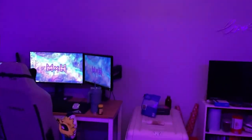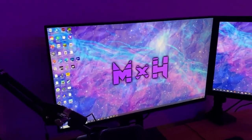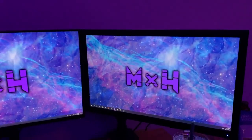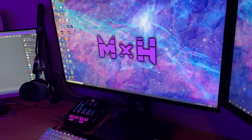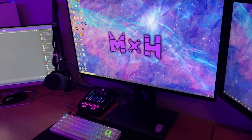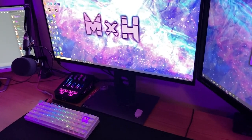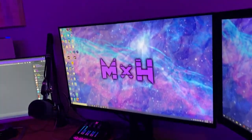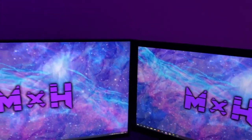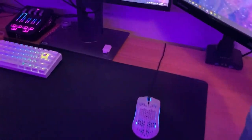I'll put the purple. So yeah, that was my setup tour — it was probably all over the place and I'm really sorry. I didn't prepare what I wanted to say. I hope you guys liked it. I'll go over everything and put on the screen what it is.